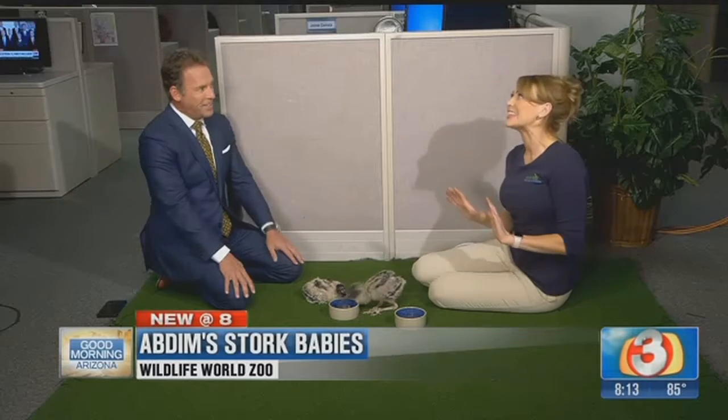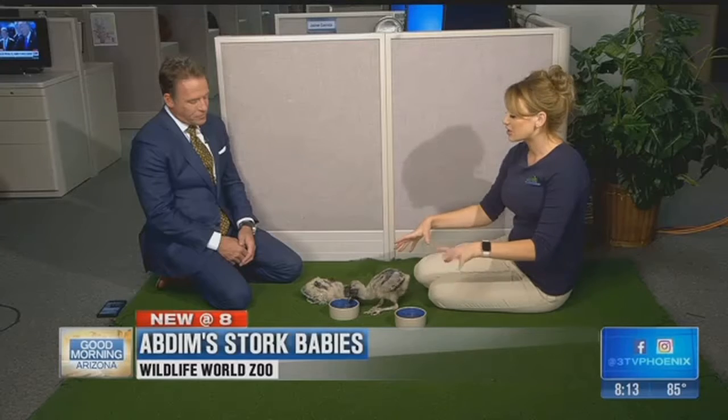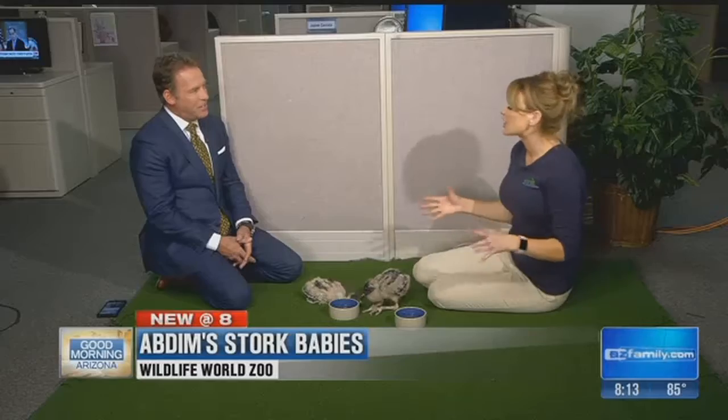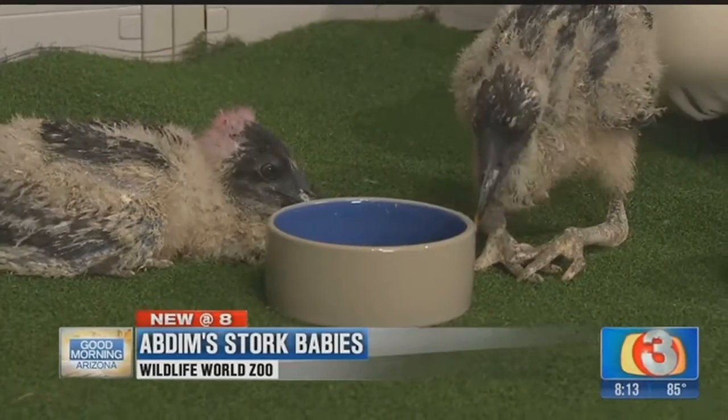They're unusual, aren't they? These guys are very unusual. Right before I started introducing the food, they were laying completely flat and motionless. That's how they survive in the wild — when they're not eating, they play dead. They do. They don't want to make a bunch of racket or noise.